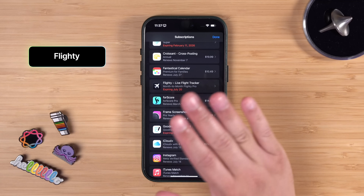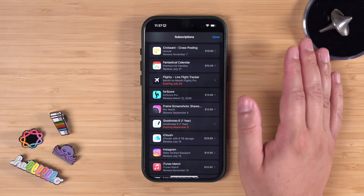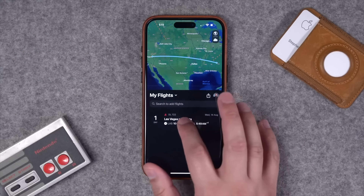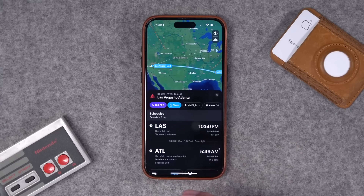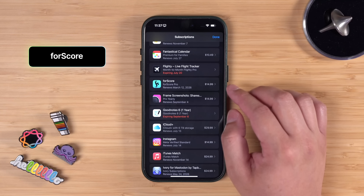If you fly, Flighty is the only app you need — it's amazing for tracking flights, seeing delays, and route information. But I don't fly very often, so I typically pay for it and then cancel it whenever I don't need it. If you travel often, Flighty is the app to get.